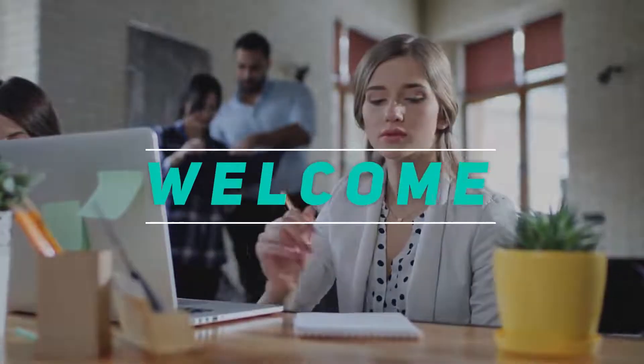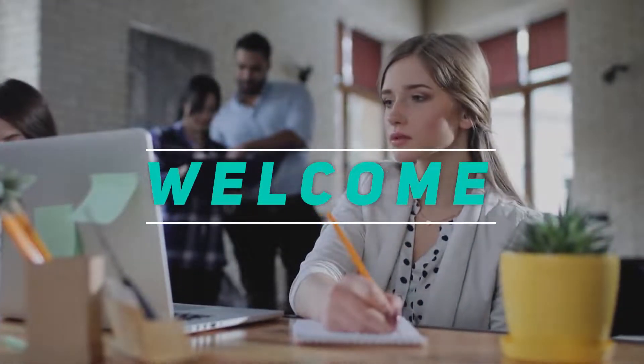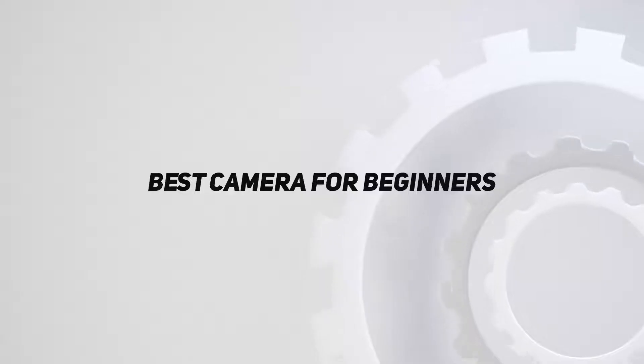Hey, welcome back to my channel. In this video, I'm going to talk about the top 5 best cameras for beginners.